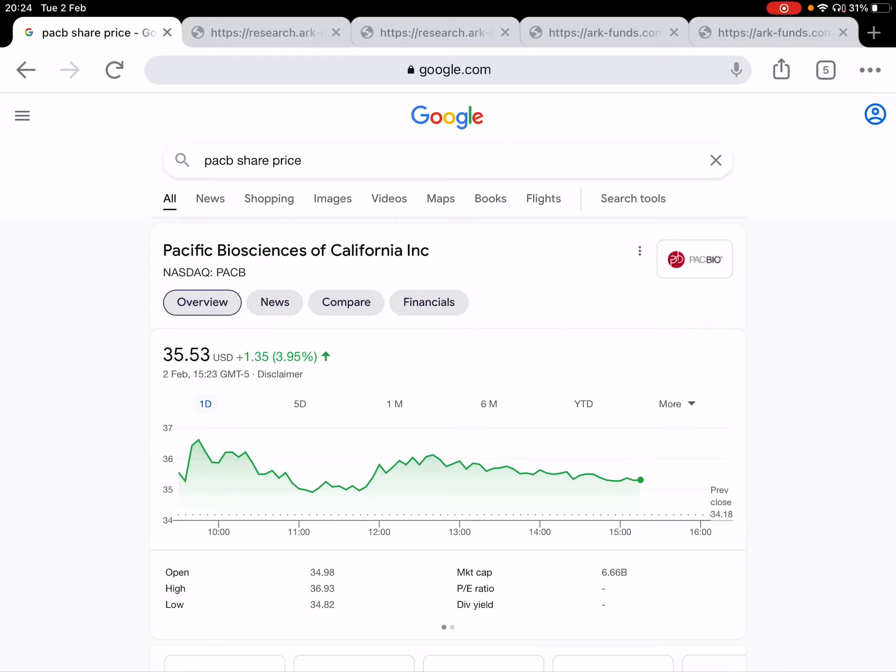Hello and welcome back to Underdog Investing. Today I'd like to talk about why Pacific Biosciences can potentially be a 10x company within the next 5 to 10 years, and I'd like to use the ARK Invest research around long-read sequencing to back this up. And then finally I'd like to talk about the stock price and what I'm going to do.